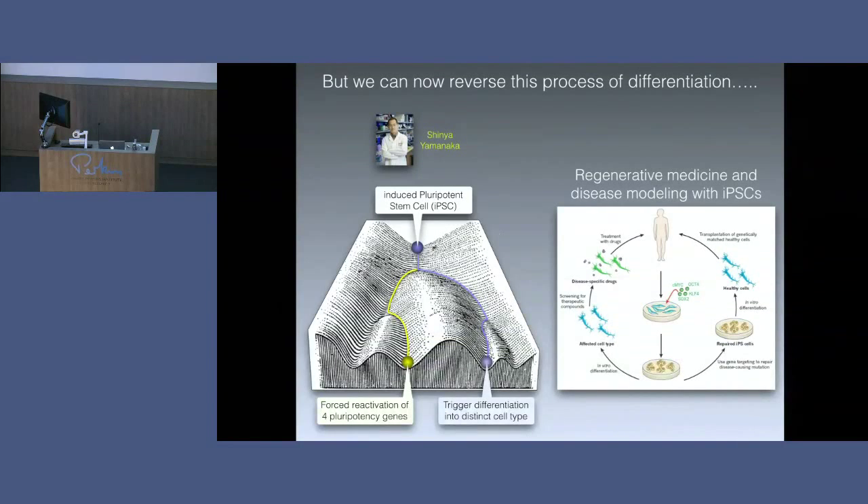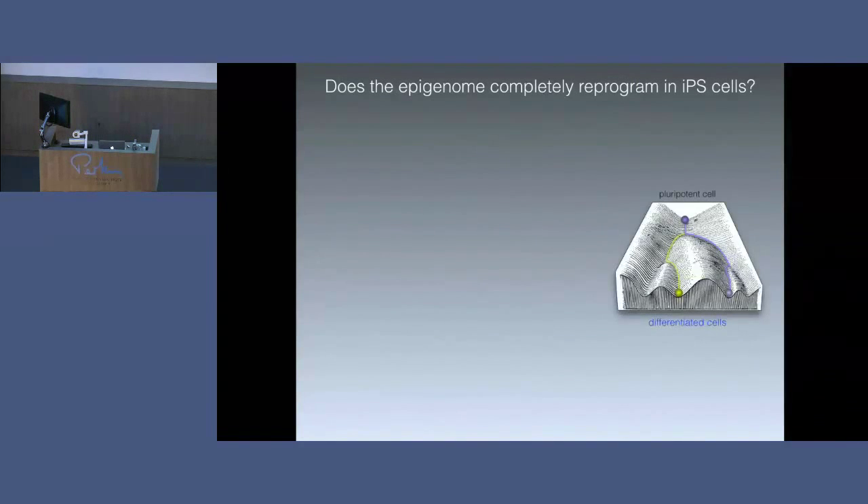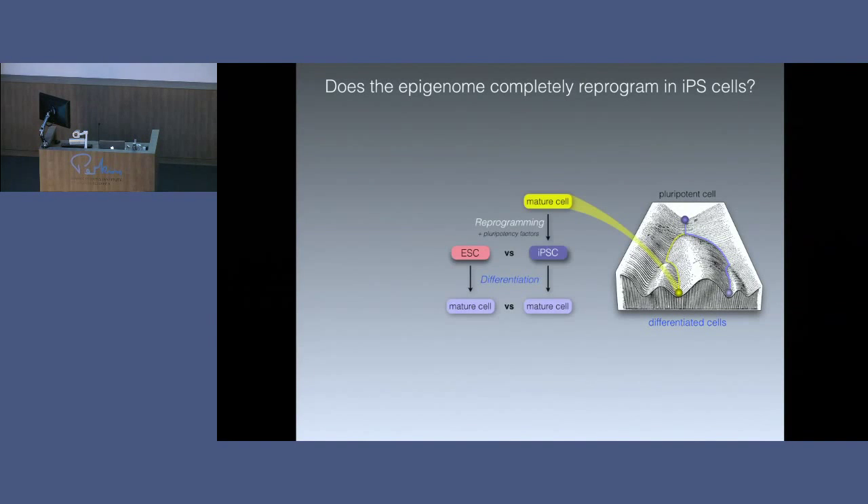We could also reverse this process. Recall the advance Yamanaka made — forcing the reactivation of pluripotency genes to convert a specialised cell into a pluripotent cell from which you can turn it into any other mature cell type. We wanted to ask: when you take a specialised cell and turn it into a pluripotent cell type, does the epigenome reprogram completely? The experiment we did was to take differentiated mature cells, reprogram them into IPS cells — induced pluripotent stem cells — and compare the methylome of these IPS cells to bona fide embryonic stem cells. We could then turn both IPS cells and embryonic stem cells into mature cell types and see whether any differences in methylation between them could be propagated to cells derived from the IPS cells.